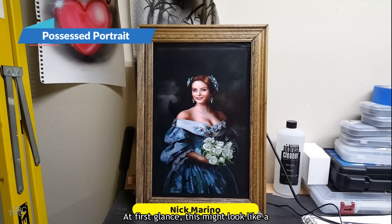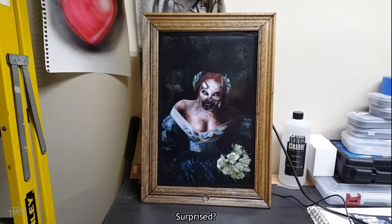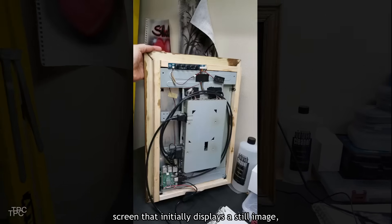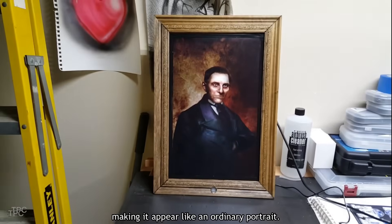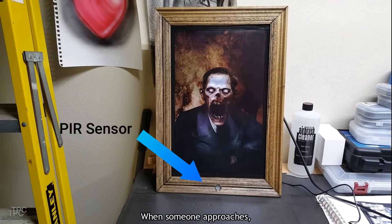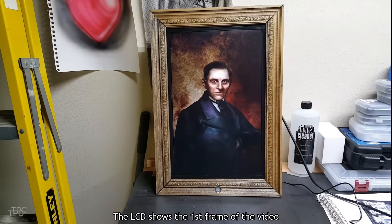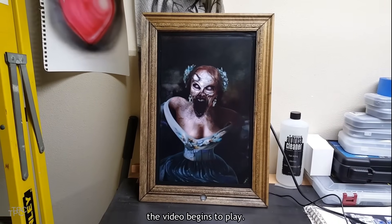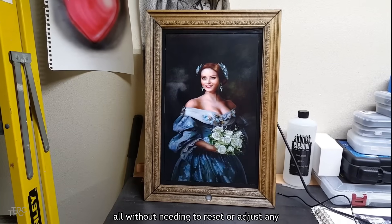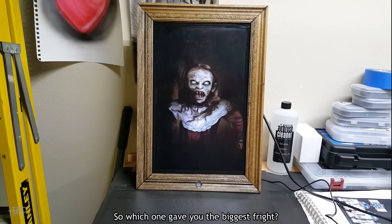Number 10. At first glance, this might look like a regular portrait, but just wait until it reveals its true colors. In this project, Dominic crafted a wooden frame for an LCD screen that initially displays a still image, making it appear like an ordinary portrait. However, hidden at the bottom is a PIR motion sensor that detects movement. When someone approaches, a spooky video starts playing on the screen. The LCD shows the first frame of the video until motion is detected, at which point the video begins to play. Once the video ends, the display returns to the first frame — all without needing to reset or adjust any controls. Dominic created three characters, so which one gave you the biggest fright?